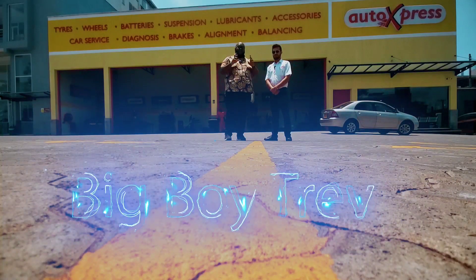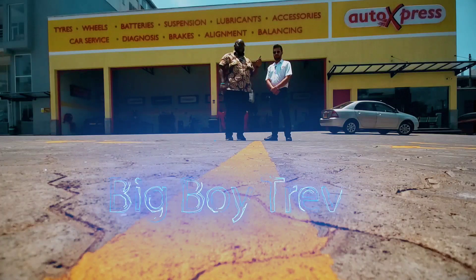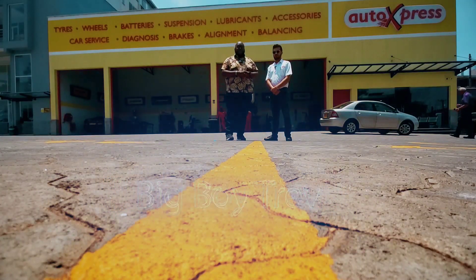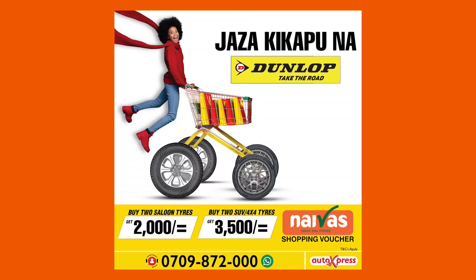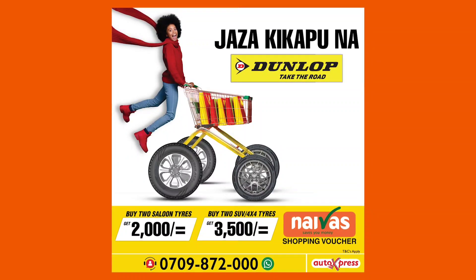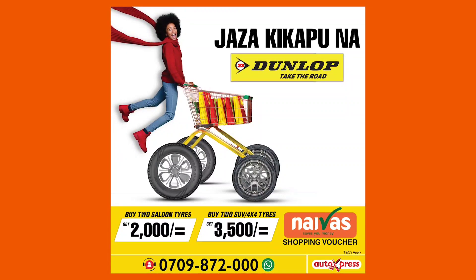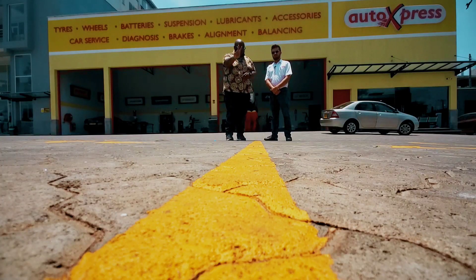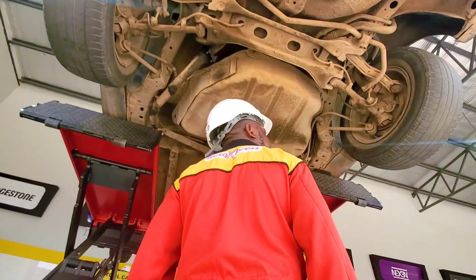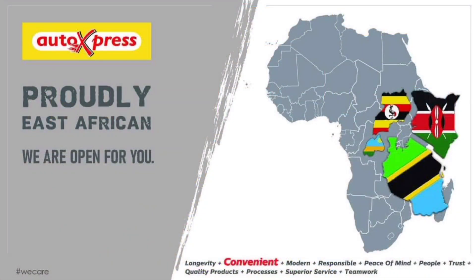Welcome to Cars with Big Boy Trev. We're at the Auto Express Center along Third Parkland Avenue. Auto Express has a campaign right now called Jazaki Kapuna Downlope — if you buy two passenger tires you get a 2,000 bob Naivas shopping voucher, and if you buy two SUV tires you get 3,500 bob. They take your vehicle, give you a 30-point check, and this is available across 67 locations in East Africa — Uganda, Tanzania, Rwanda, and Kenya.